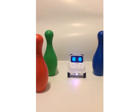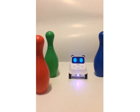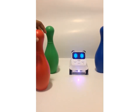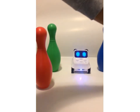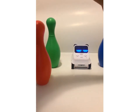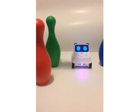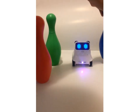Now the color red is done. Let's move on to the color green. Cody Rocky, is this the color green? Oh no, it's not the color green. Let's try the other color. Cody Rocky, is this the color green? Oh no, that's also not the color green. Let's try another one.